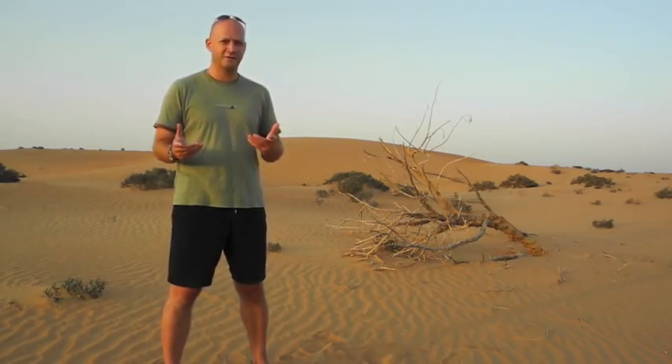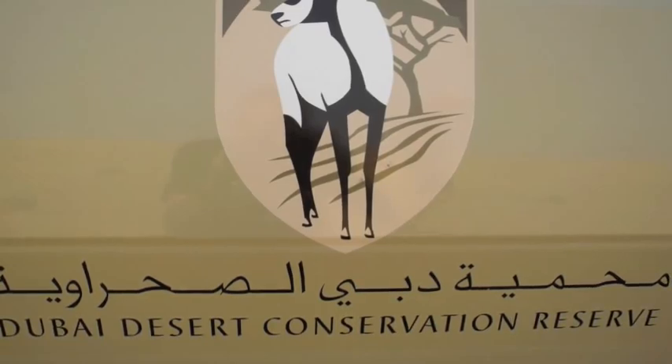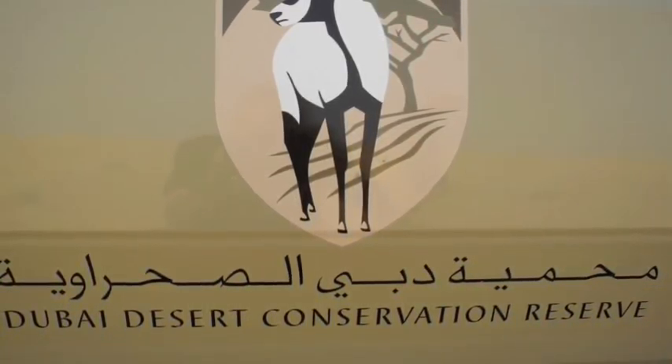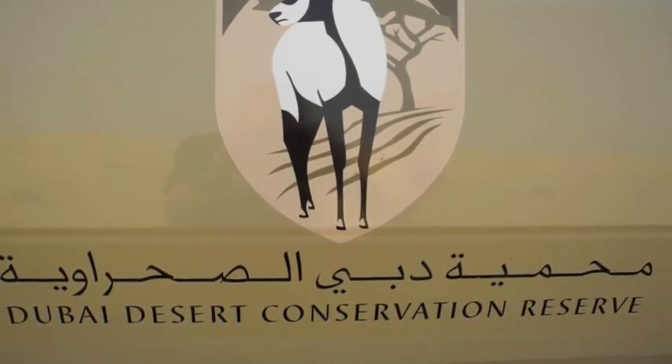Now when you think of Dubai or the Emirates, you don't really think much of animals or conservation, but actually just an hour away from Dubai you have this amazing reserve, which is a fair 5% of the area of the whole Emirate, about 200 square kilometers.